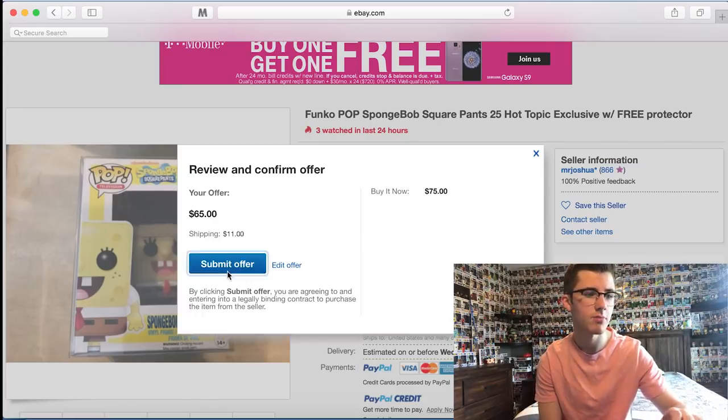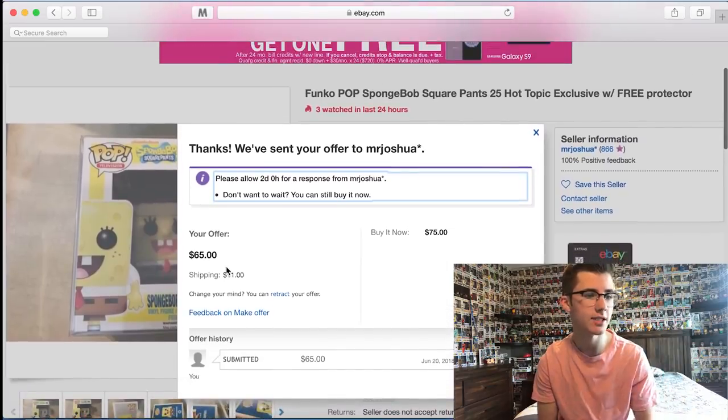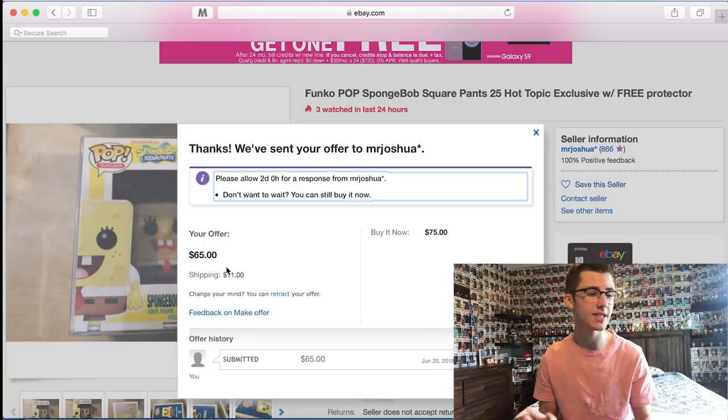Review offer, submit offer. Okay, so it just says please allow two days... Oh, it's Mr. Joshua, dude. This has got to work out because my name is Josh too. Anyways guys, if this guy responds quickly I'll let you guys know. I'm just going to update you when he responds.